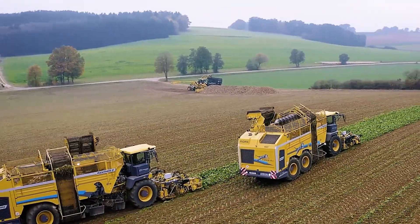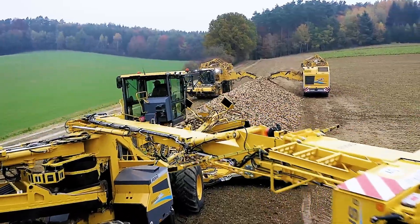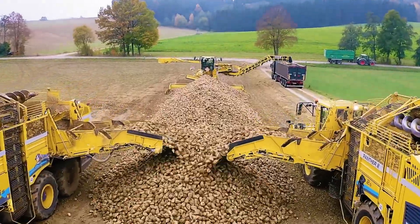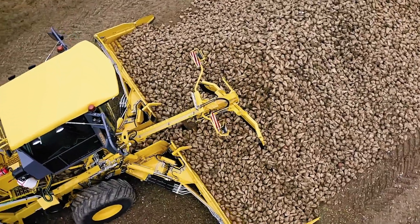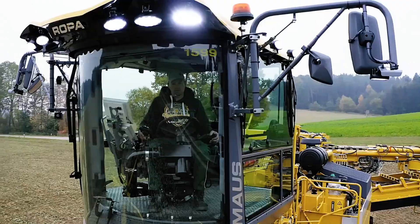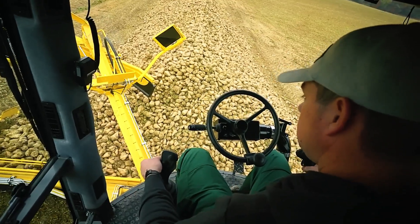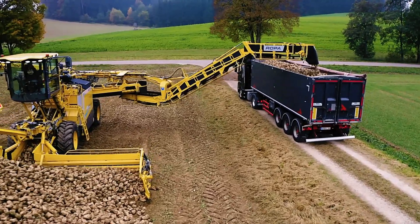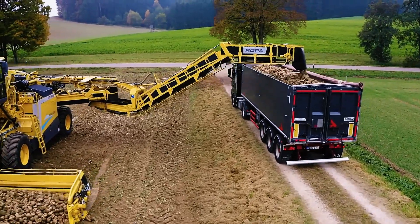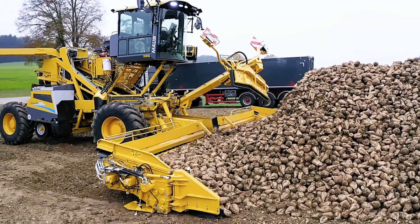Powered by a robust 7.7L, 354 horsepower Mercedes-Benz engine, the MAU6 delivers high performance even at lower RPMs. Its advanced computer system supports telematics, predictive analytics, and online diagnostics, ensuring optimal efficiency and minimizing downtime. This modern harvester is built for maximum productivity while maintaining a comfortable experience for operators.